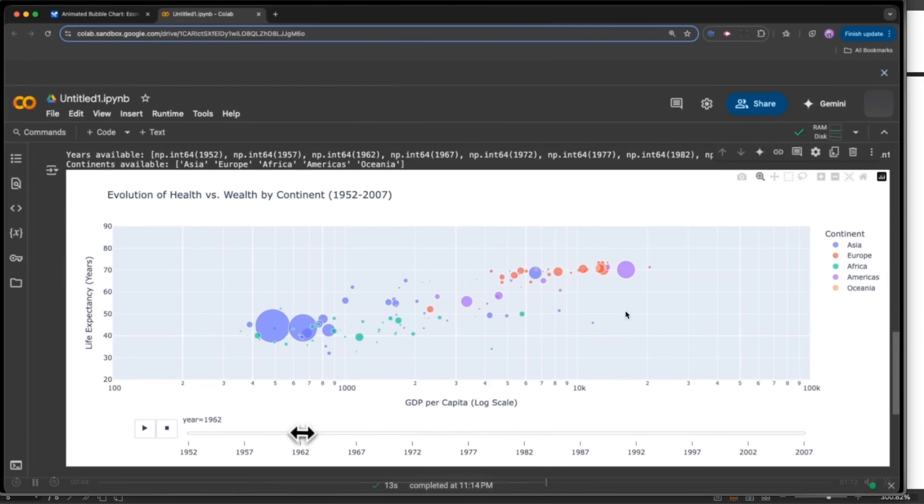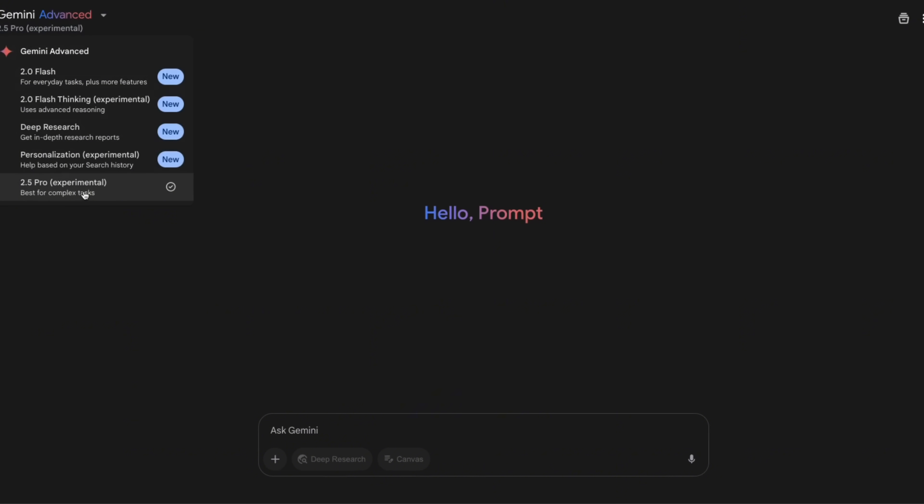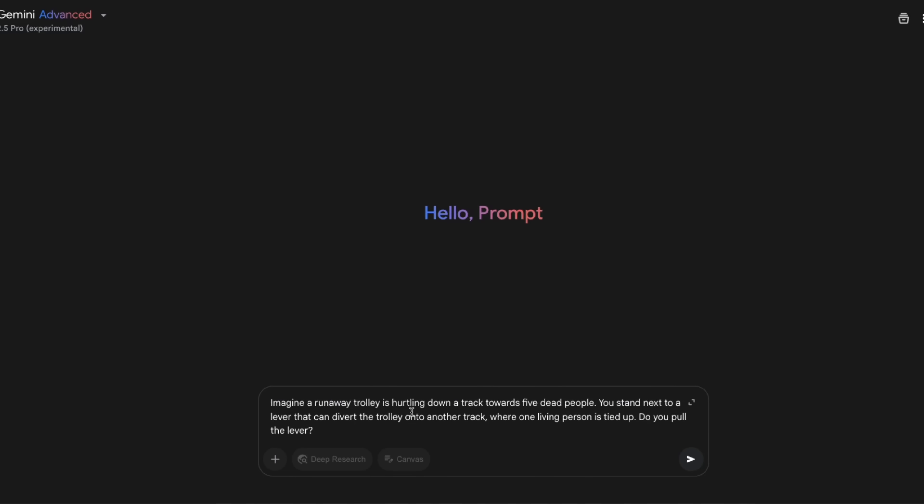We're going to do a couple of quick tests. I'm using Gemini Advanced and selecting 2.5 Pro Experimental, but by the time this video is released it will also be available in AI Studio. First, we're going to quickly test its reasoning capabilities.